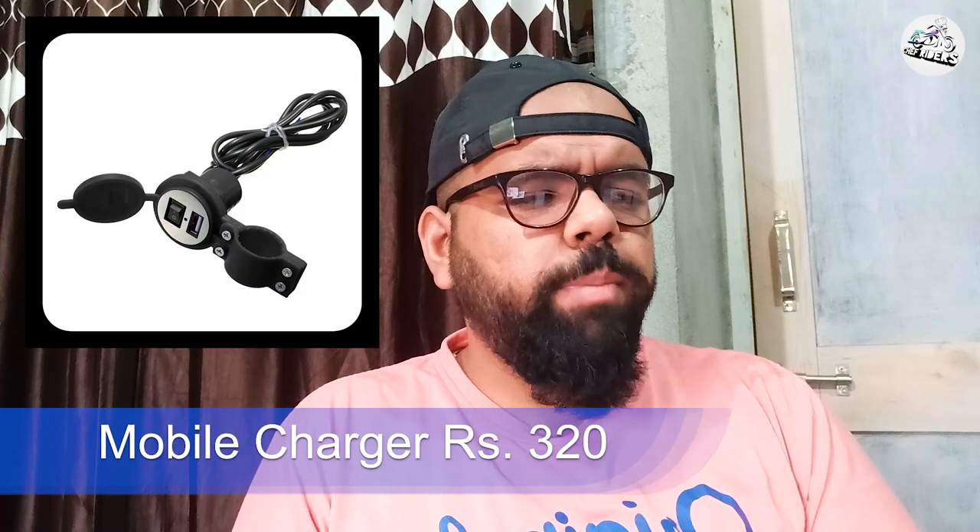Jin logon ke paas 2018 se pehle wale TVS Victor ke models hain, unke andar mobile charger nahi aata tha. Ab jahan tak mujhe bataya gaya hai showroom mein unhone bola hai ki aap le aao, aapki motorcycle mein bhi hum laga denge. Kisi bhi part mein labour included nahi hai — labour aapko additional deni padegi. Agar aap choti moti cheezein service ke saath karwa lete hain toh service mein additional nahi lenge, but koi badi cheez change karwate hain toh additional labour padegi.